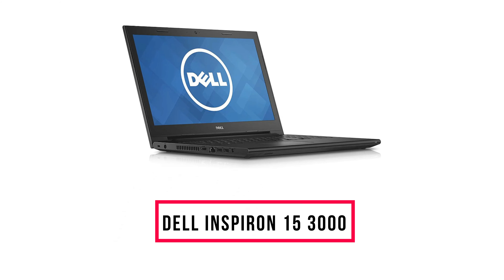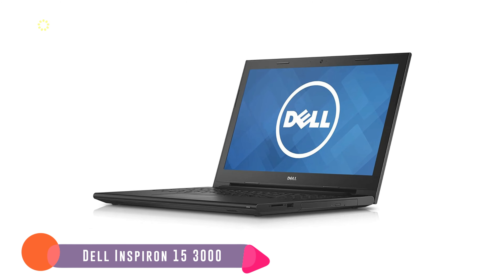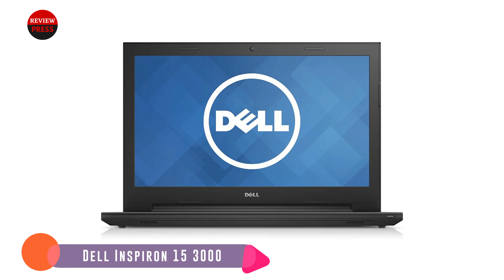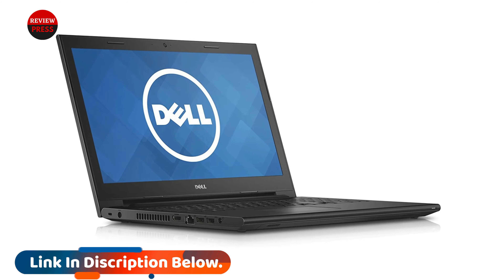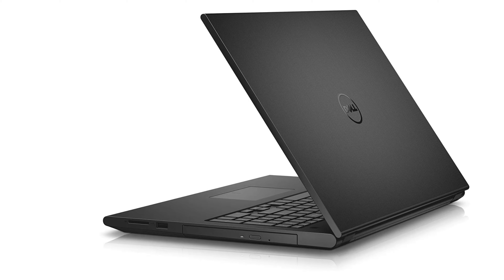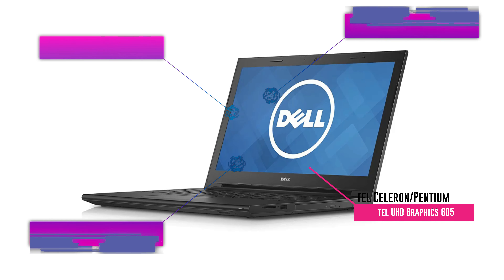Number 4: Dell Inspiron 15 3000. Not all of us need a workhorse of a laptop, especially for menial tasks like web browsing or report writing. That's where the entry-level Dell Inspiron 15 3000 comes in. It's equipped with an Intel dual or quad-core processor, 4GB RAM, 128GB SSD, and a 15.6-inch HD display. They're hardly world-shattering specs, but they're more than enough for students and work-from-home warriors. This budget Dell laptop is also outfitted with various ports and slots including HDMI 1.4, so you can connect it to an external monitor or TV.